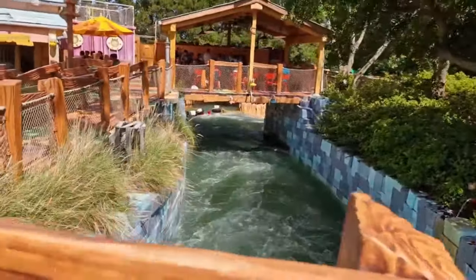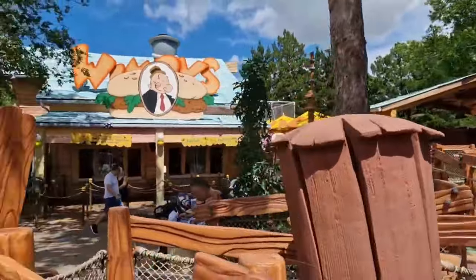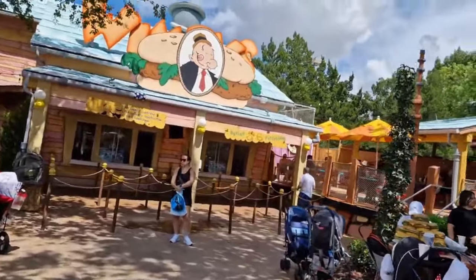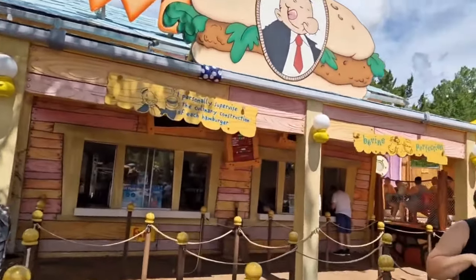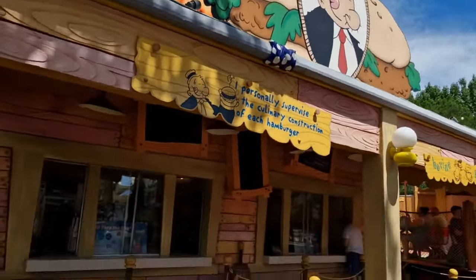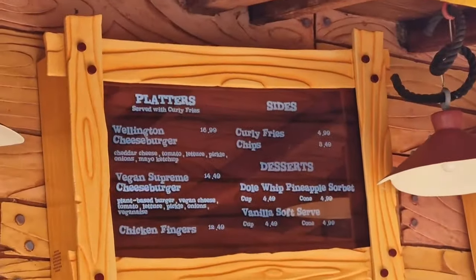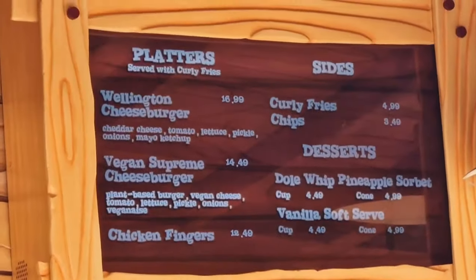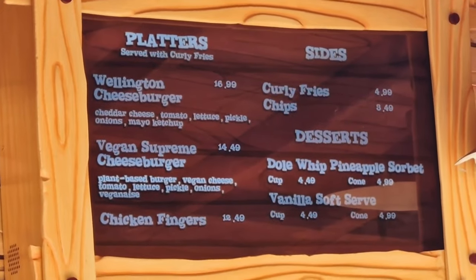There's Popeye and Bluto's Bilge Rat Barges - one's just going around the corner in the river. Let's take a peek at Wimpy's. You can tell they serve burgers by the gigantic burger above the entrance. If you've got a freestyle cup you can get it refilled here too. They do cheeseburgers, vegetarian burgers, Dole Whip, loaded fries/chips, and various other bits and bobs to keep you going throughout the day.